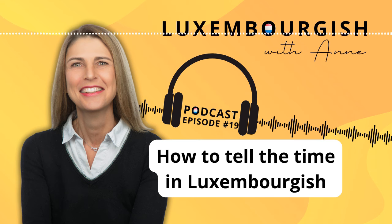So 'véierel' is 'quarter.' We've seen 'quarter past' is 'véierel op,' and 'quarter to' is also 'véierel vir.' So how would you say it's a quarter to seven? Hopefully you said 'Et ass véierel vir siwen,' and more naturally: 'T'ass véierel vir siwen.'